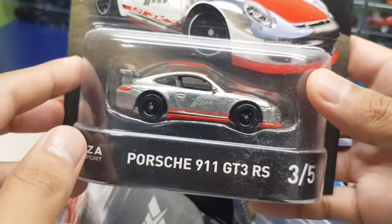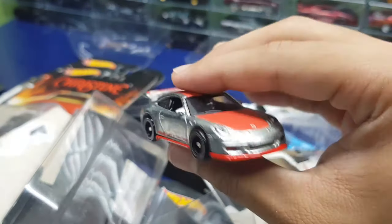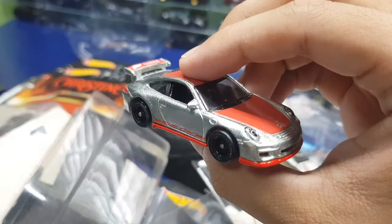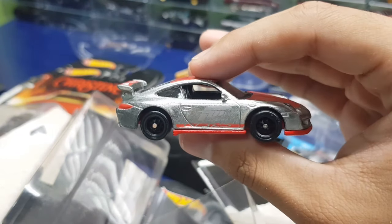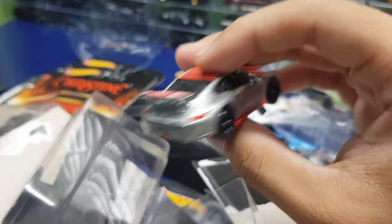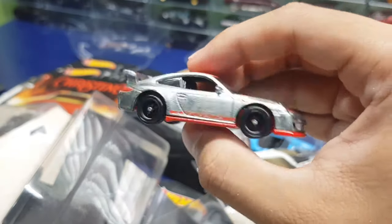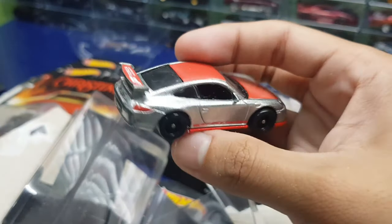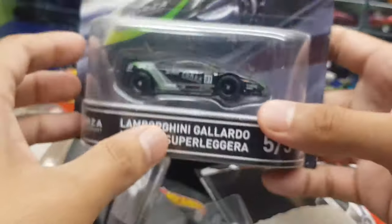Another Forza car — the Porsche 911 GT3 RS. This one's decent, it's a ZAMAC. I wish they had given this Porsche a more striking livery — it's rather plain. You can just see a red stripe down the side and a barely visible Forza livery. Yeah, this car could have been so much better. The car itself — this Porsche — is really cool, but Hot Wheels kind of fell flat on this casting.